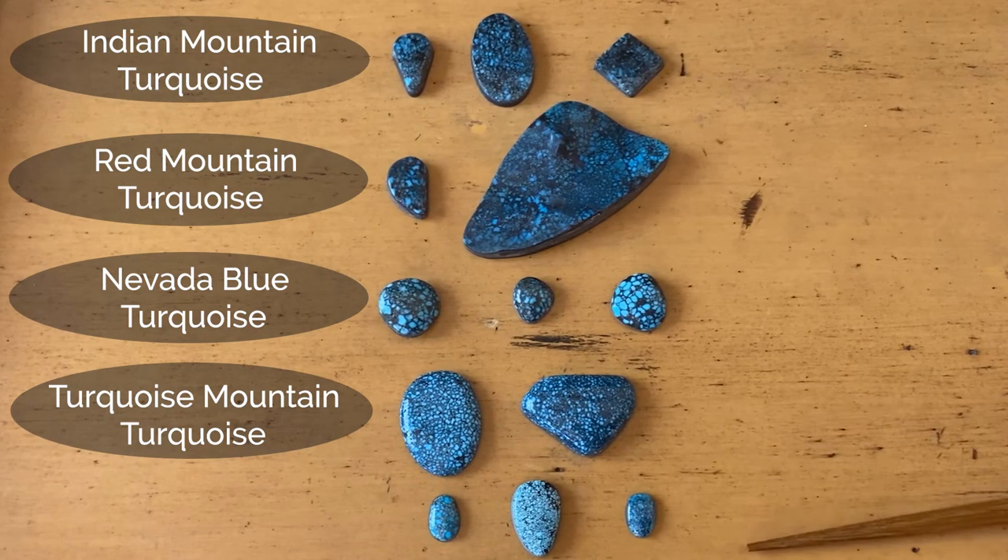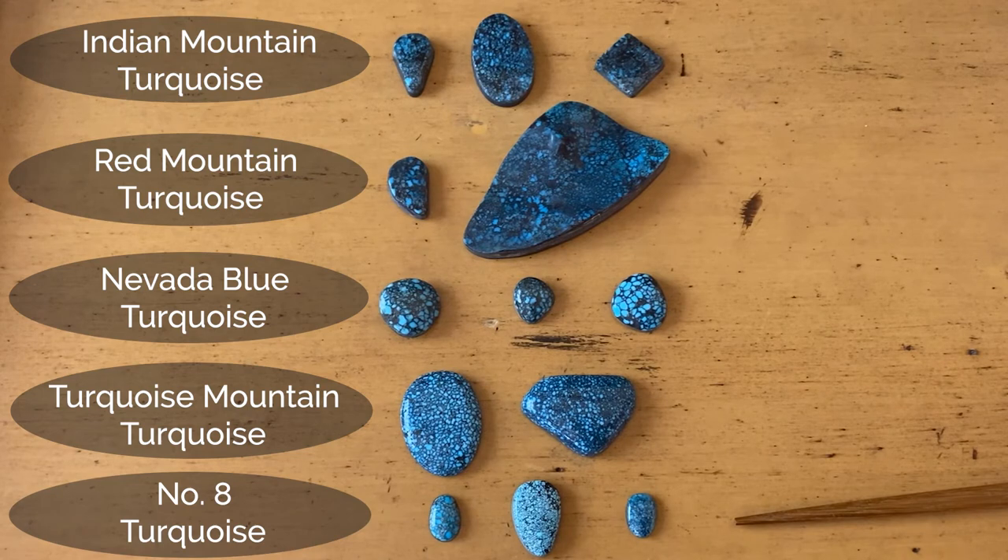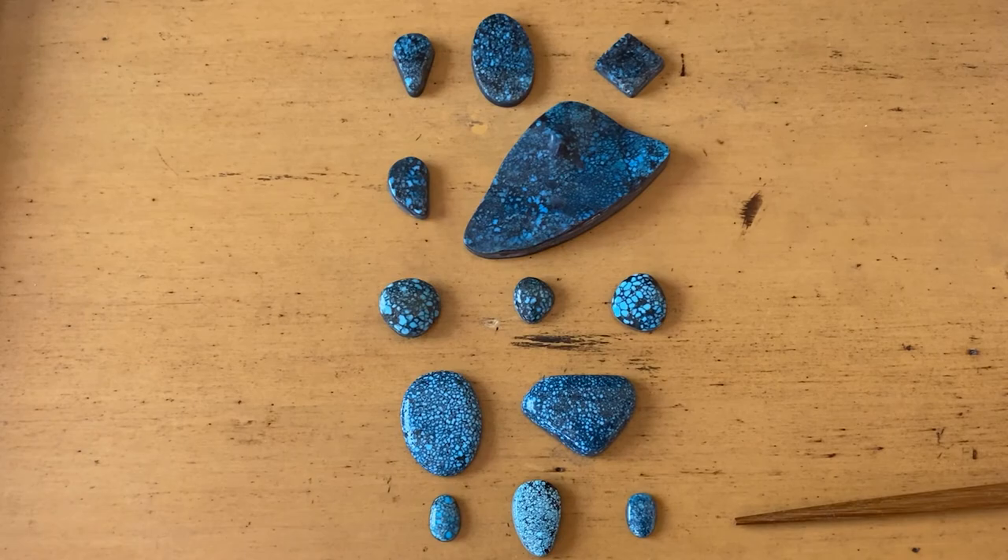Finally, down here we see something very, very different that you don't see very often, which is the dark web from Number Eight. The most expensive Number Eight came from that dark web, which really came about because it was found in clay pockets of black clay. Number Eight was a pocket mine, meaning the nuggets were found in clay pockets. There was very little of that dark web found — we tell that story in Turquoise in America Part Two. This is just a few examples of what that represents, but it's very rare and very sought after in the marketplace.